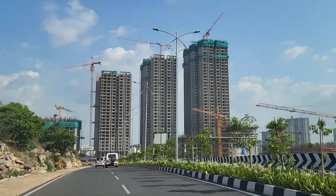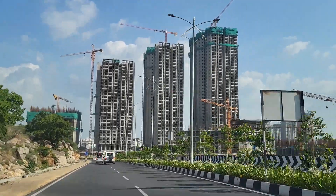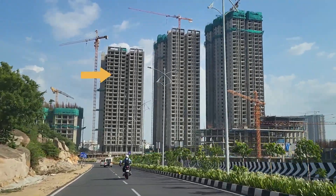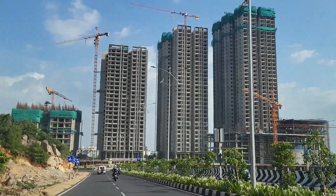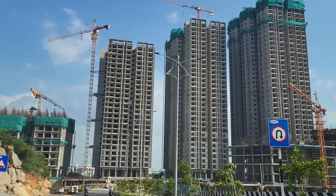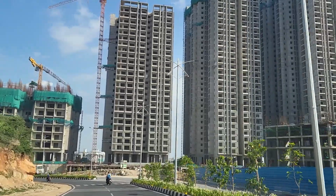Finally, another big project in Pupalguda which is pretty close to completion is View Residences, which you can see here. This project is spread across 10 acres of land with 1,154 units and seven towers. It is a decent project and if you are looking for a pretty affordable premium community, you can go for this one.